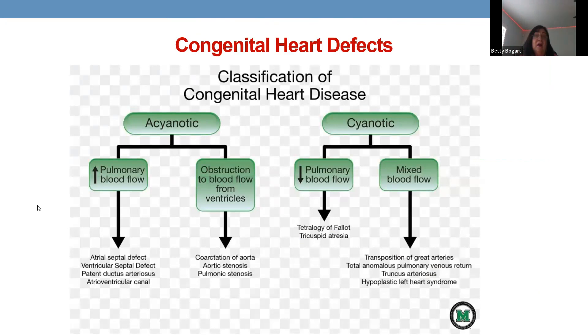Congenital heart defects fall into categories. Increased pulmonary blood flow occurs with holes between atria or ventricles, or a patent ductus arteriosus (PDA). Obstructive defects include coarctation of the aorta, which produces elevated blood pressure in the upper extremities and decreased pressure in the lower extremities — blood backs up into the left ventricle, into the lungs, and causes congestive heart failure. Decreased pulmonary blood flow includes conditions like pulmonary stenosis.